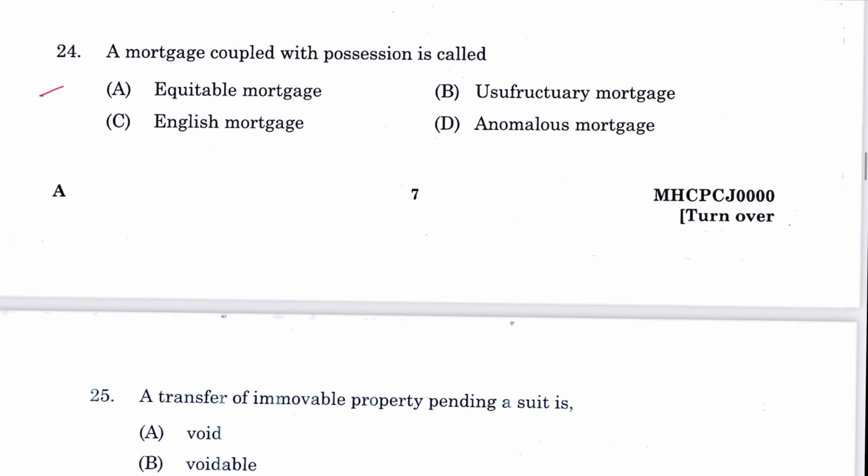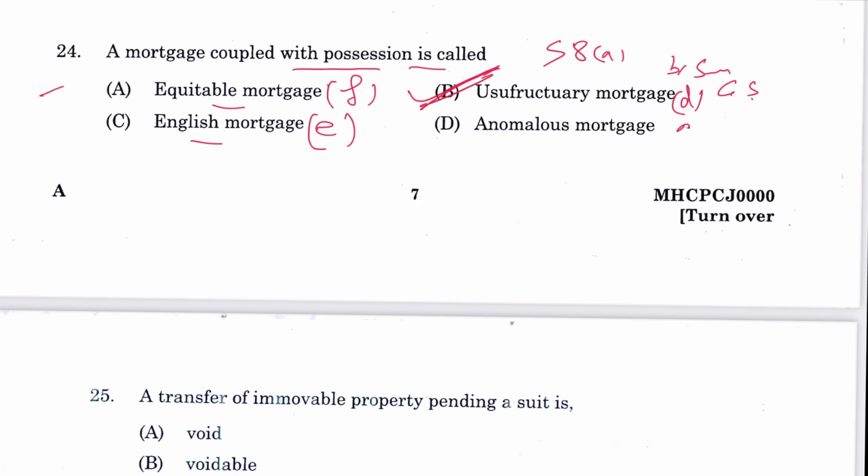Question 24: A mortgage coupled with possession is called a usufructuary mortgage. B is the answer. Mortgage is defined in Section 58A. Section 58B is simple mortgage, 58C is mortgage by conditional sale, 58D is usufructuary mortgage, 58E is English mortgage, 58F is equitable mortgage by deposit of title deeds, and 58G is anomalous mortgage.